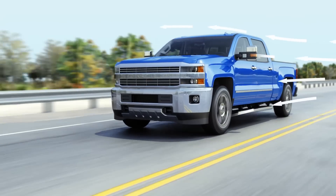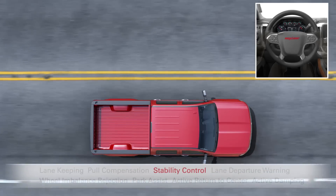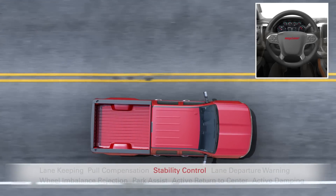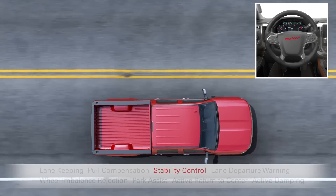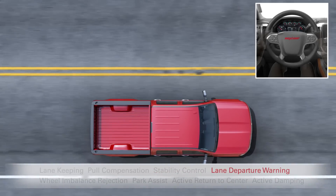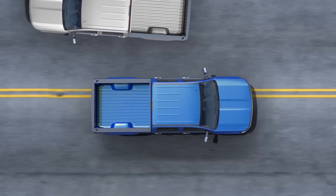Phil doesn't, and he's exhausted from fighting against the pole. With stability control, Bill is safer with easier steering corrections and shorter stopping distances. And if he gets drowsy and starts drifting off on those long hauls, his truck warns him. Phil's doesn't — he's on his own.